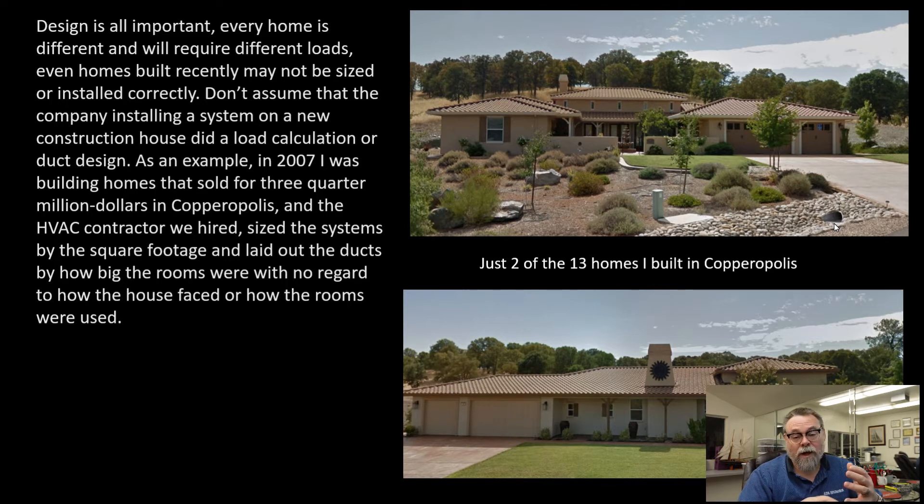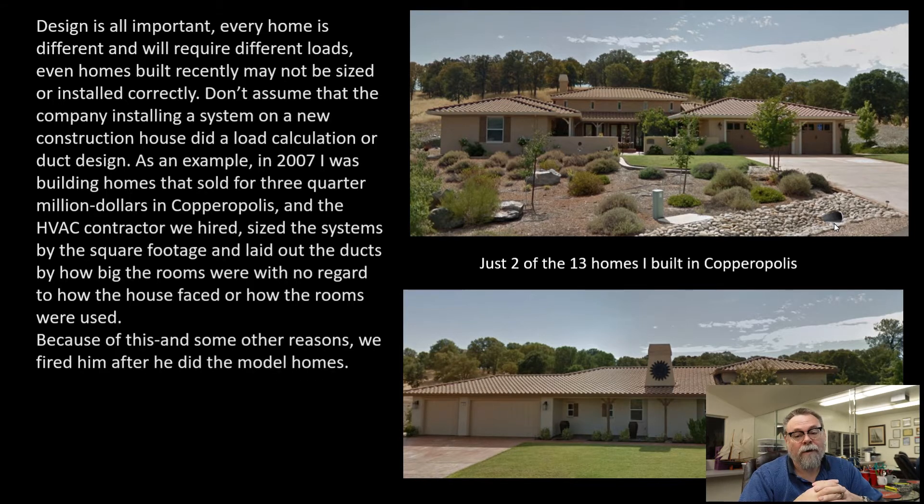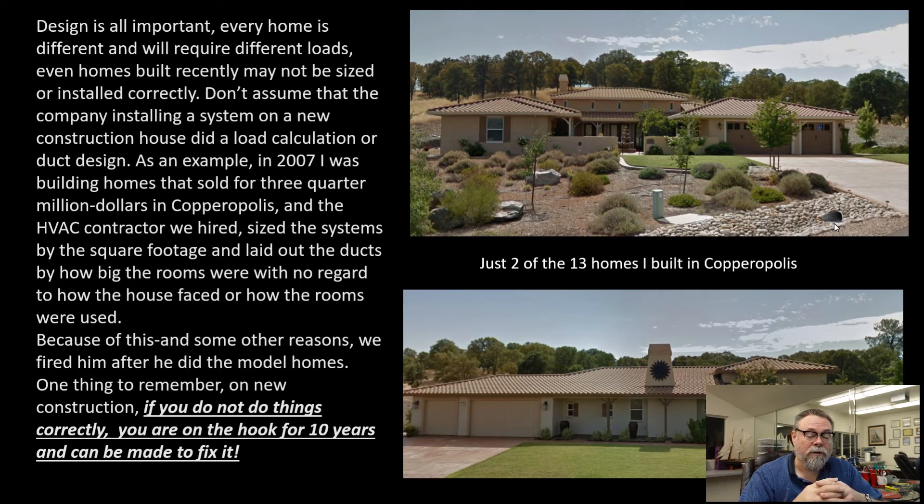After we were done with the first model homes, we fired the guy, and my company took over for HVAC because we had so many problems with the stuff that he did. The sad part is there are a lot of homes out there like this. As an HVAC contractor, you have to realize that you are on the hook for 10 years on new constructed homes in California. You could be sued and made to correct or fix things you do incorrectly, and so that's one reason why I do load calculations.